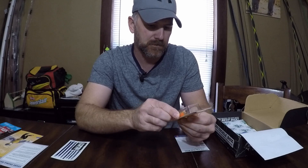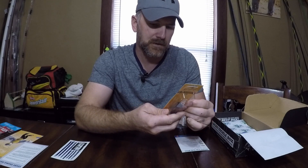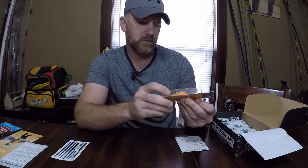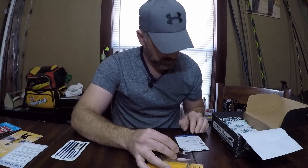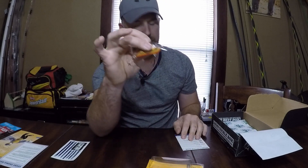Next we have the Bagley Pro Sunny B — this is an LTB exclusive. The bait weighs half an ounce and will dive three to six feet depending on use. It's another little square bill. Looks like we've got a smaller hook on the back and a little bit bigger on the front — looks like about a size 4 in front. Price on that one is $12.99.